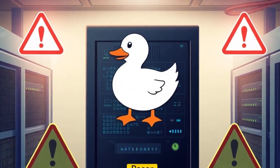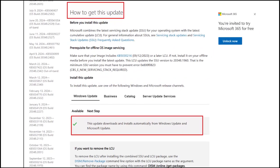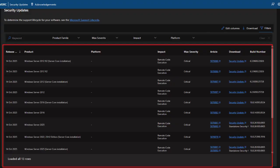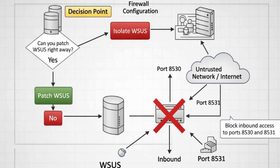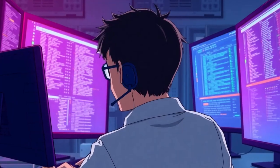Which brings me to detection and mitigation. Step one: patch immediately. Microsoft's out-of-band update includes the relevant fix, depending on your Windows Server version — check Microsoft's update guide and install the right one. Step two: if you cannot patch right away, isolate the Windows Server Update Service. Block inbound access to ports 8530 and 8531 from any untrusted network — eliminate exposure to WSUS, period.